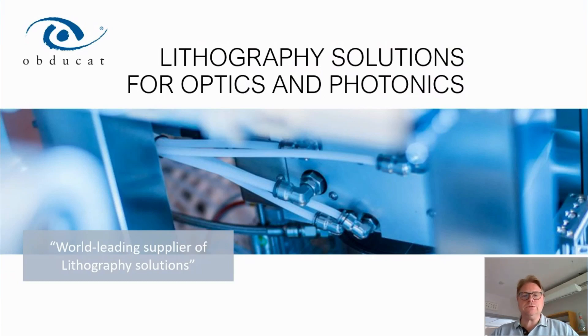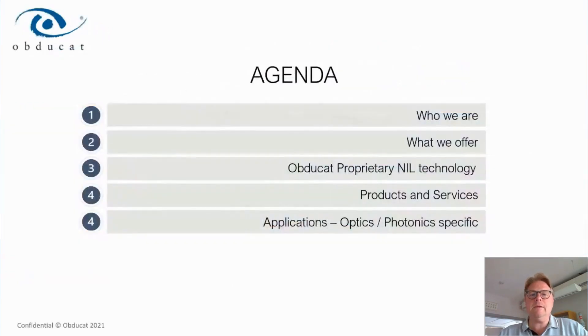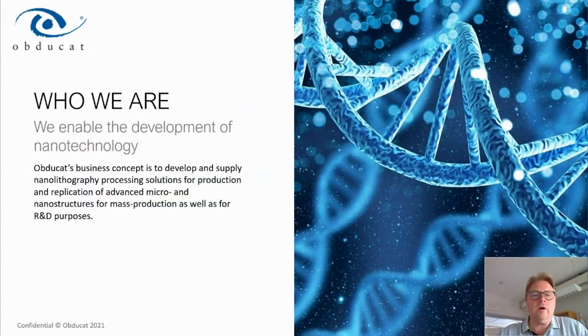Thank you. I will start the presentation of Obducat. I will talk about our lithography solutions for optics and photonics. I will go through who we are, what we offer, Obducat's proprietary NIL technology and products, services, and also our applications with a focus on optics and photonics.